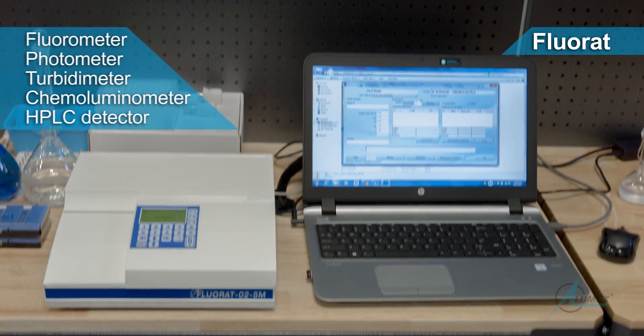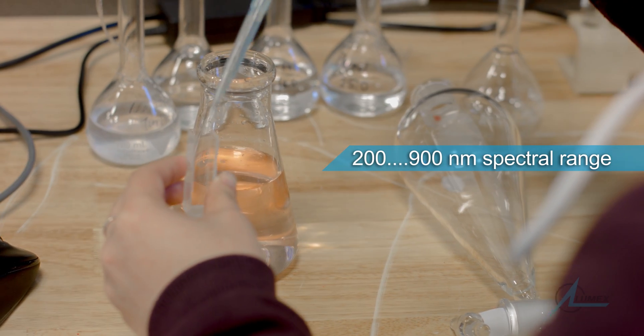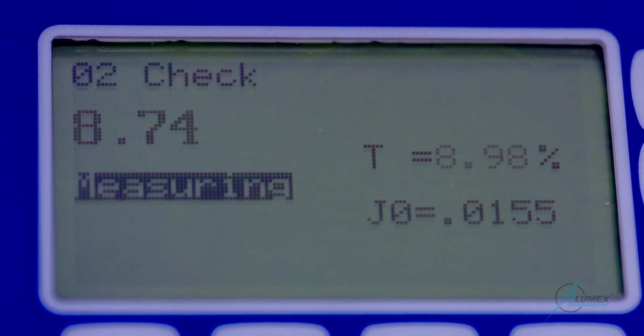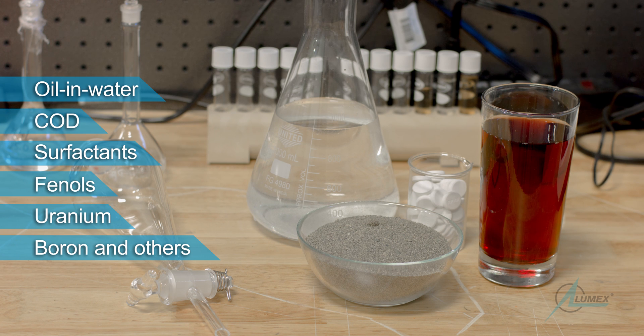FLORAT is a multifunctional analyzer that contains several instruments in one. This instrument combines high selectivity and sensitivity for fast and economical analysis. The user-friendly interface allows easy operation in many applications, including food and agriculture, environmental monitoring, and water treatment.